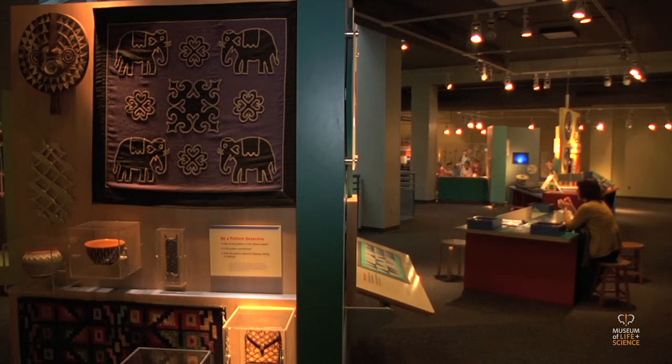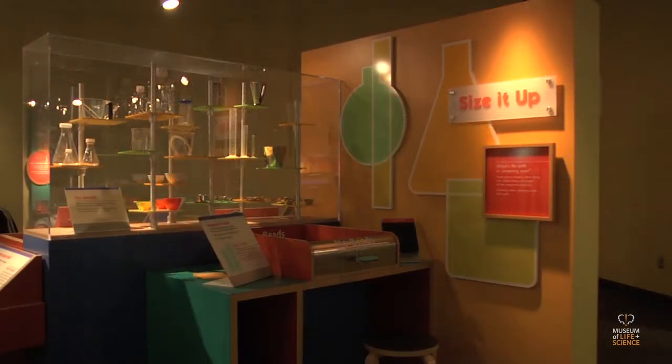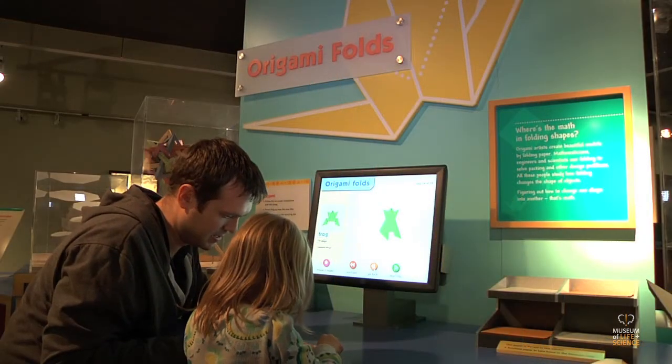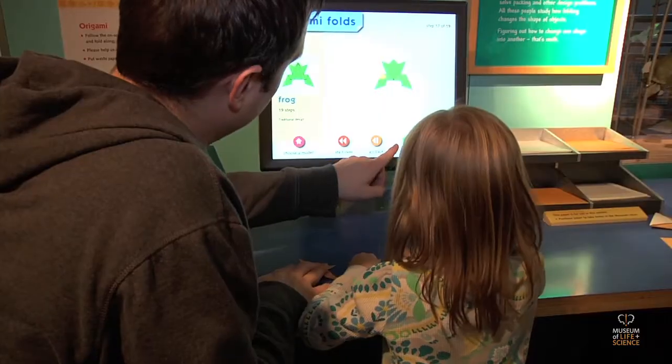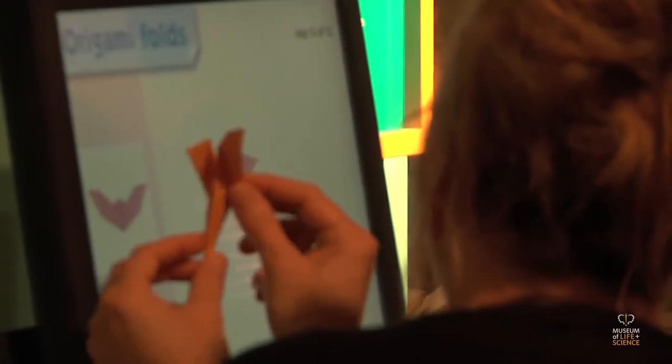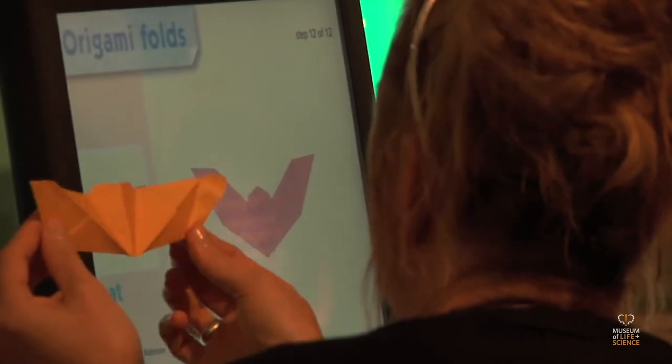Ten components illustrate math's appeal that everyone can learn or relearn. At Origami Folds, see how the ancient art of origami solves engineering problems and how many complicated shapes can be transformed from a single sheet of paper.